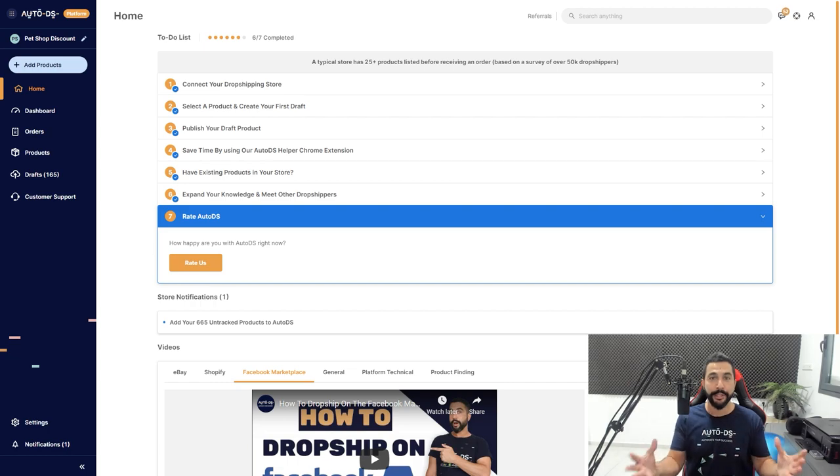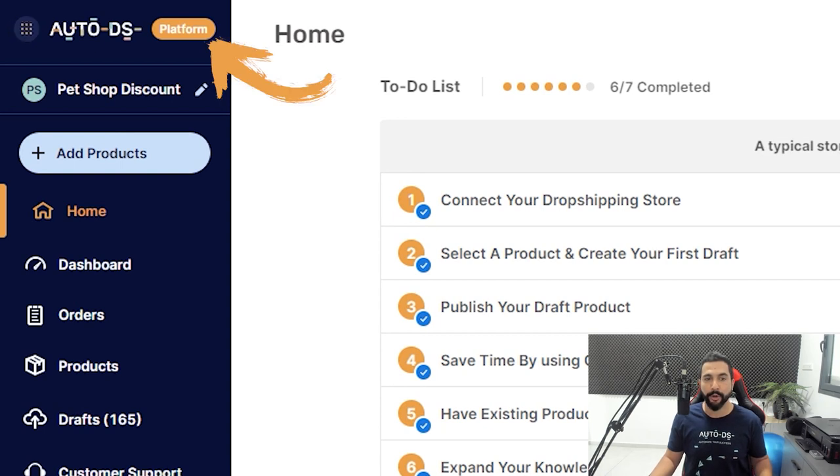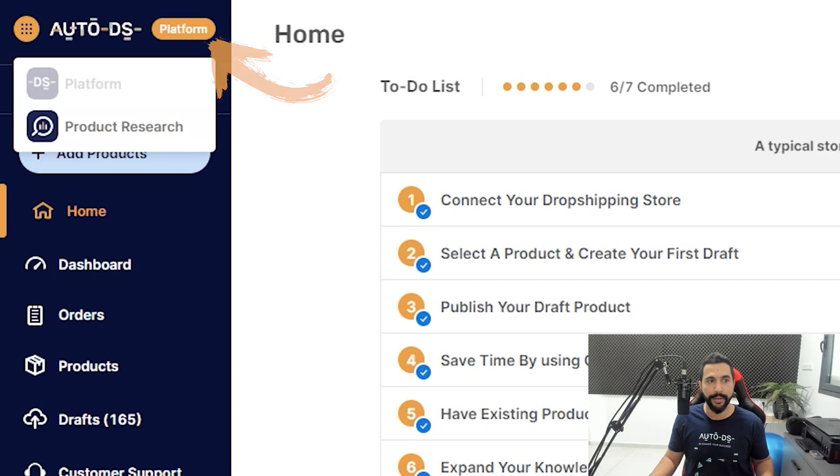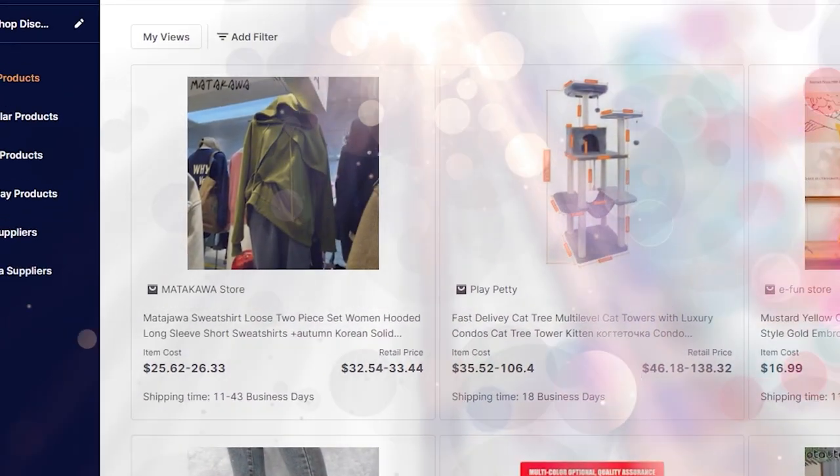This is the AutoDS platform you're all familiar with, but the new thing is right up here — you can see it says 'platform.' If I click on the dots on the top left, I can click on 'product research.' Lo and behold, AutoDS's greatest and latest feature.